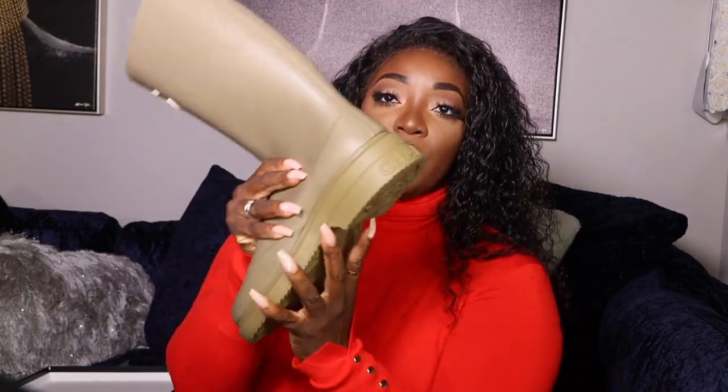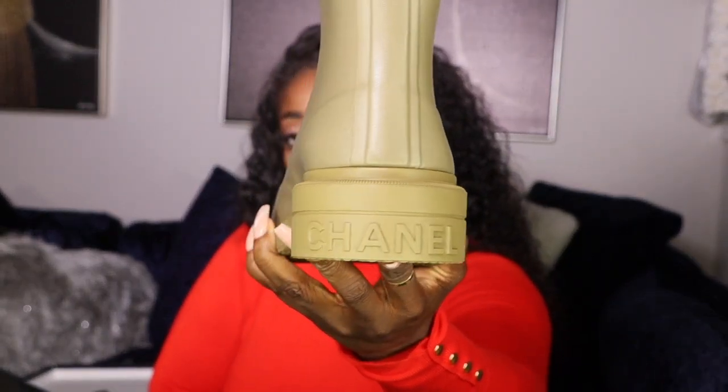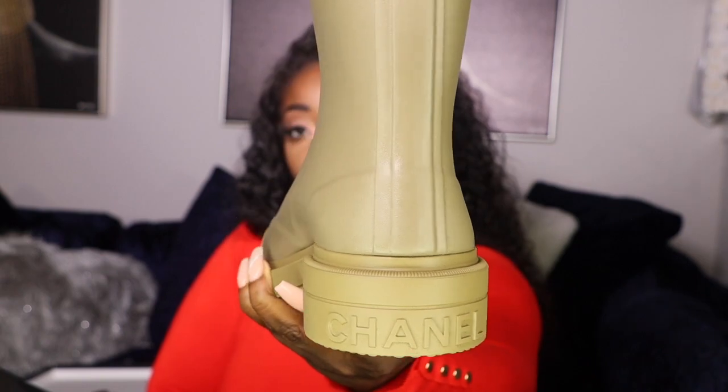It feels super nice — it has the Chanel detail right there on the back on the heel. This was my first gift purchase, but I've been wanting them. They came out one round and the guy sold all of them, then three or four pairs came in and one happened to be my size and I was able to snag it. I'm super excited to try these on. I got these in a 38.